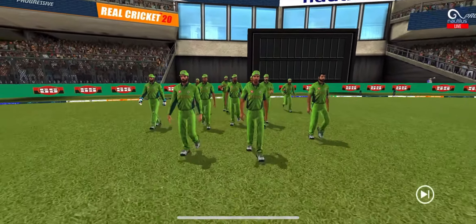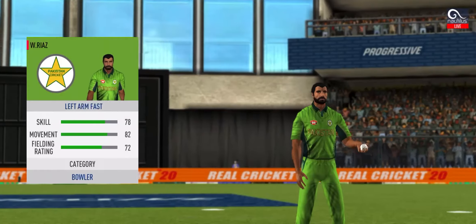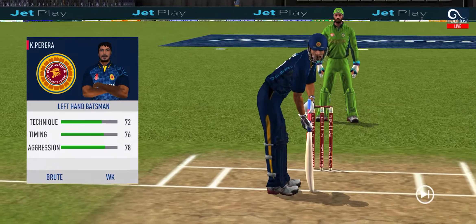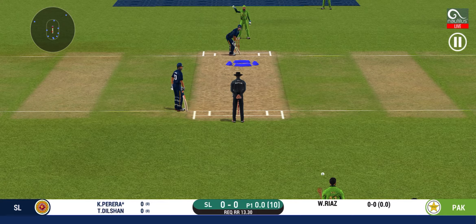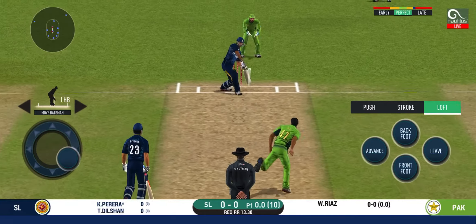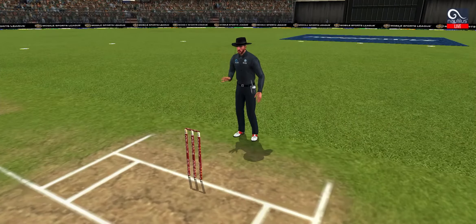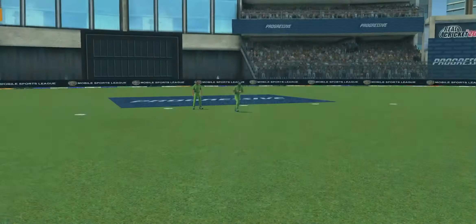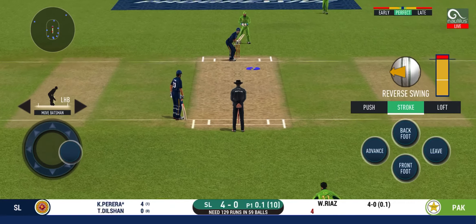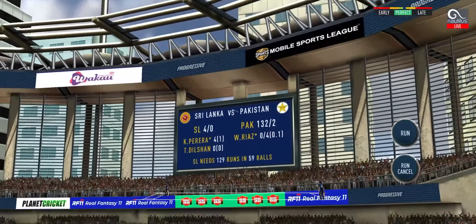The umpires lead the fielding team out followed by the two batsmen set to open the innings. Keeping wickets in hand would be vital — the game is set up well. Pace bowler into the attack. He is arguably one of the best hitters in world cricket. That is in the air and in the gap as well — goes for four! Another field change. It is showtime — crowd going mad here. Straight up in the air and that's a six!